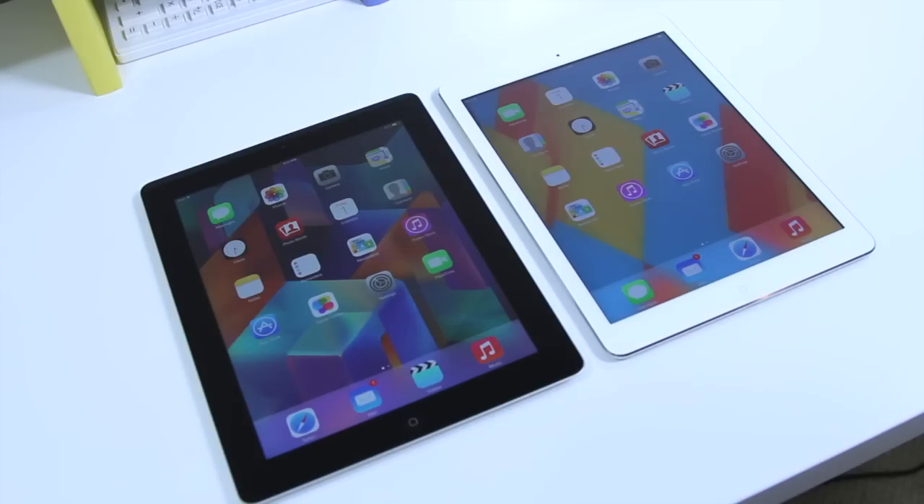Hey guys, Keaton here from TechSmart. Today we're going to be comparing the brand new Apple iPad Air, just released today, to the older generation iPad 4, the 4th gen. These tablets have a lot in common but they also have a few quirks, so let's go ahead and check out what each brings to the table.